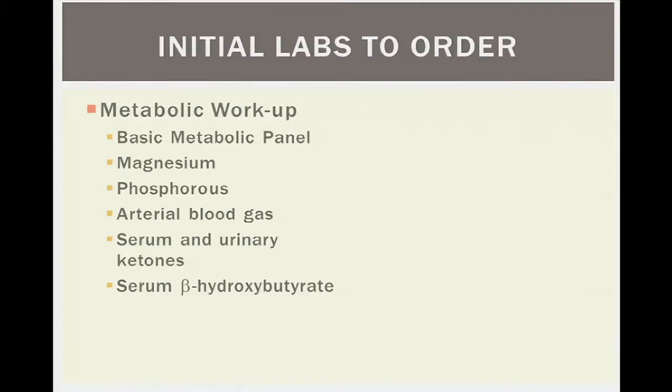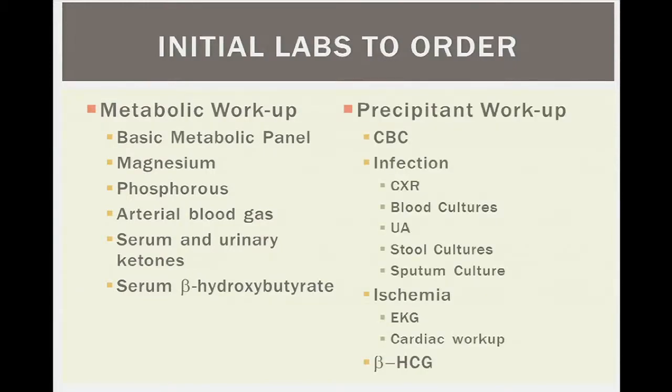Initial labs include a basic metabolic panel, magnesium, and phosphorus for electrolytes and kidney function; an ABG or VBG to assess pH; serum and urinary ketones; and serum beta-hydroxybutyrate, since routine ketone tests can underestimate severity by not measuring this metabolite. Don't assume non-adherence — always look for a precipitating illness, infection, or ischemia, especially in older patients. Pregnancy should also be considered where appropriate.